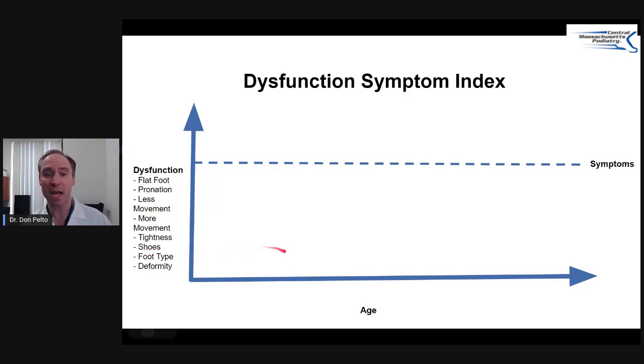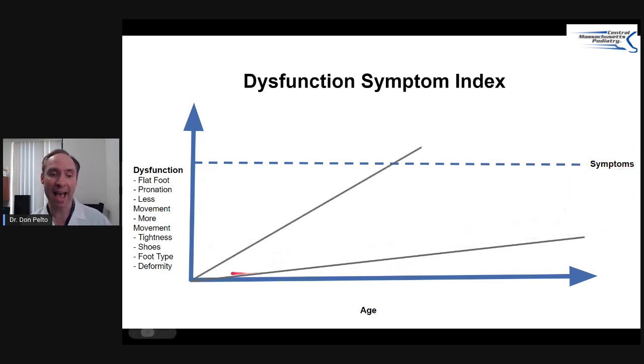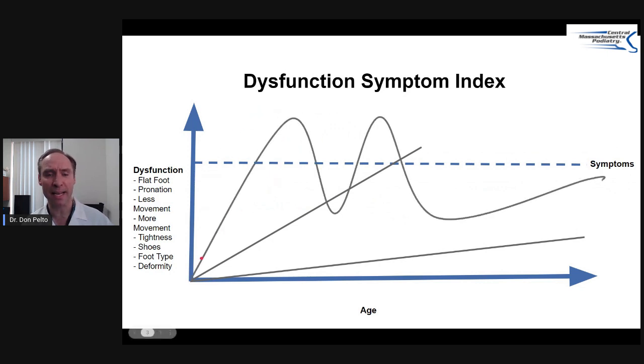They could also have a flat foot, be moving less, have tightness, a wrong type of shoe, or some type of foot deformity. A lot of people live their whole life without any symptoms. But if someone has an incident as their age goes on and they develop more dysfunction — like diabetes causing poor blood flow and neuropathy — that could cause a spike. These incidents can lead to a diabetic foot ulcer, a cut in the skin, an ingrown toenail, or Charcot. Charcot is one of these really big spikes that we deal with.